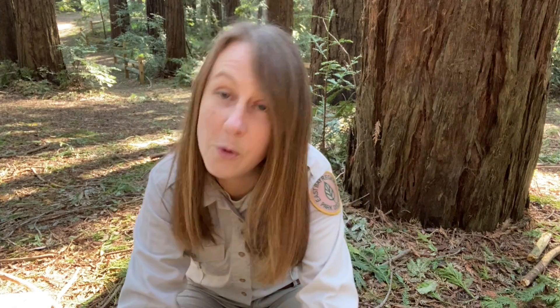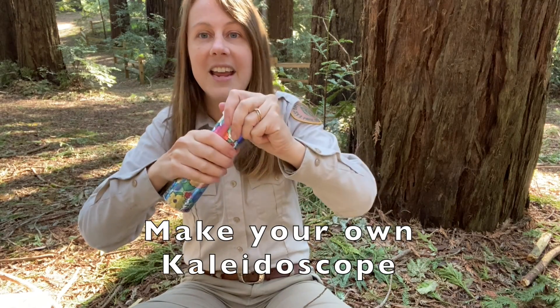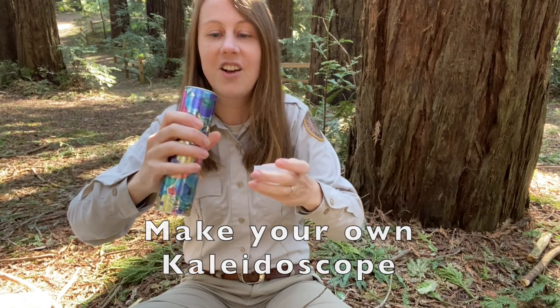Now, while you're out on a walk, you might find things like this lichen or maybe a redwood cone or something really cool. And you can, if you find it on the ground, put it inside of this kaleidoscope.